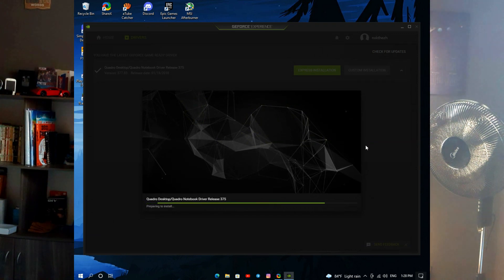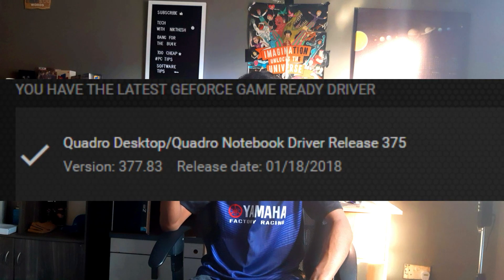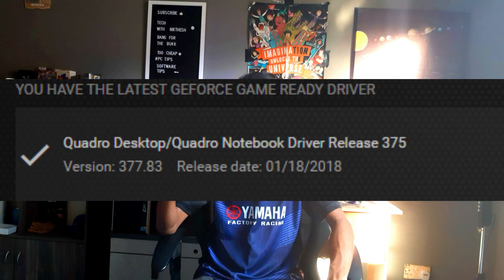I think our GPU got significantly hotter, or maybe got confused by the overclock. I know why this issue happened — it's because our GPU is quite old. The last time I got drivers was in 2018. If you haven't received drivers in around 2-3 months for your GPU, it means Nvidia or AMD has technically cut support for the GPU. So if you have this problem, reinstall your drivers and that's it.